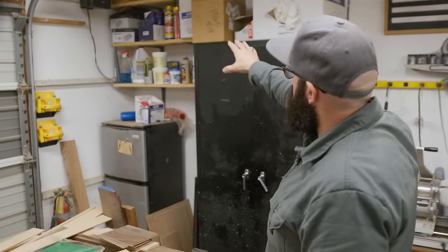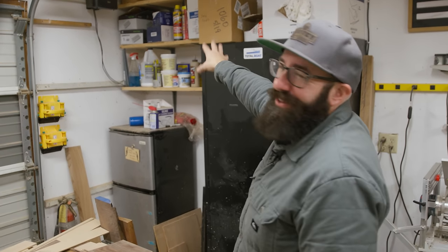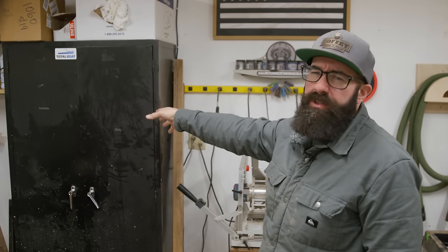Coming around over here, we've got storage for all the glues and some wood fillers and some other stuff. It's mostly a catch-all for random stuff, but there's a lot of glues and fillers over there. And here I keep a lot of epoxies — we use that for adhesive a lot and crack filling, stuff like that.